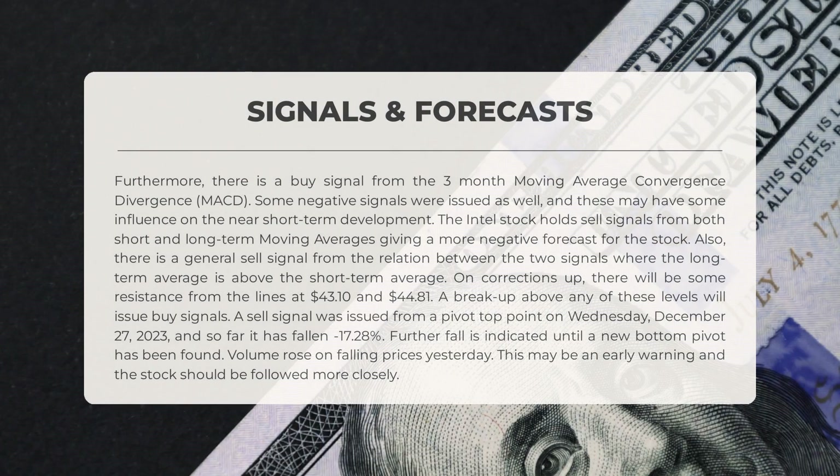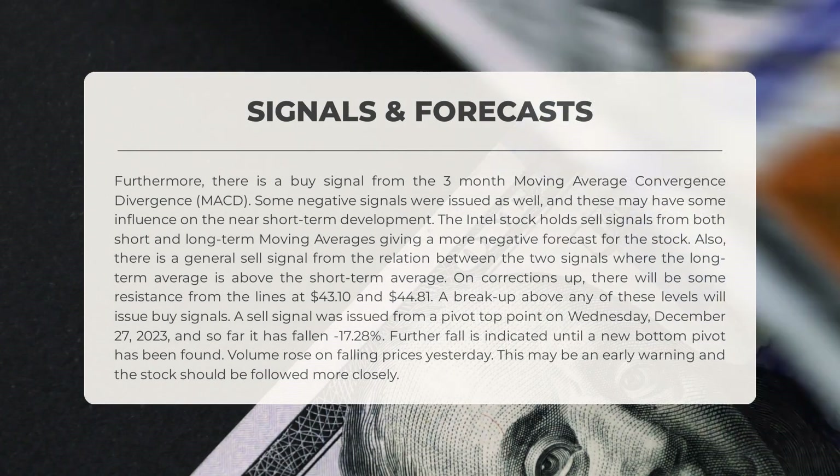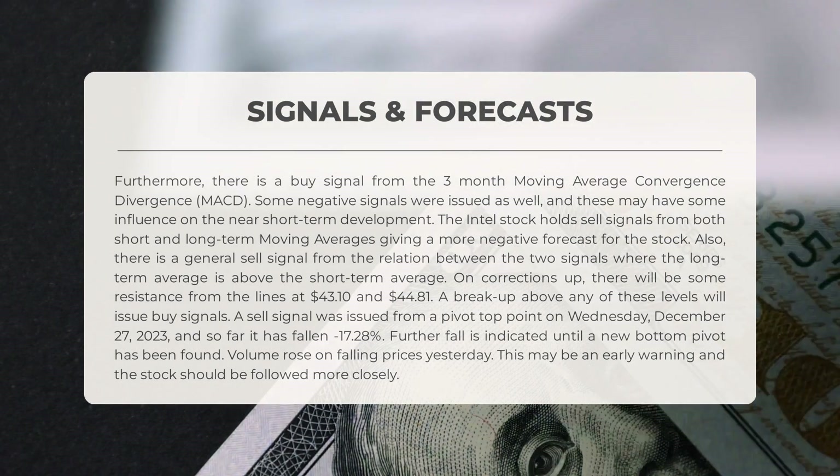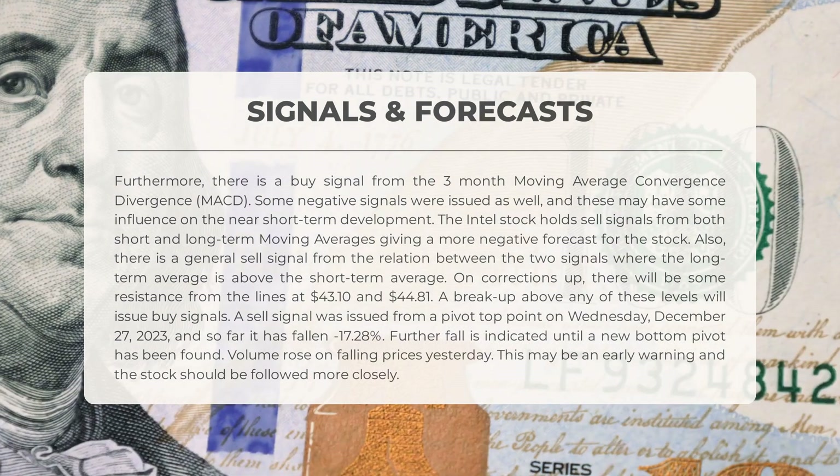Here are the signals identified for Intel. A buy signal is indicated by the three-month moving average convergence divergence (MACD). However, there are also negative signals that could impact short-term development — sell signals from both short and long-term moving averages suggest a negative forecast for Intel stock.